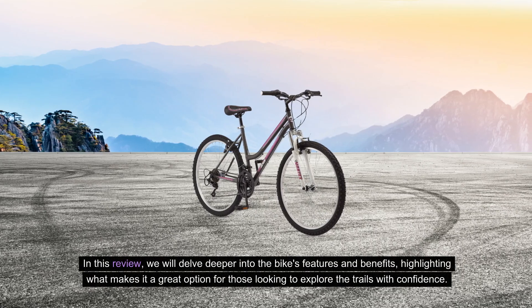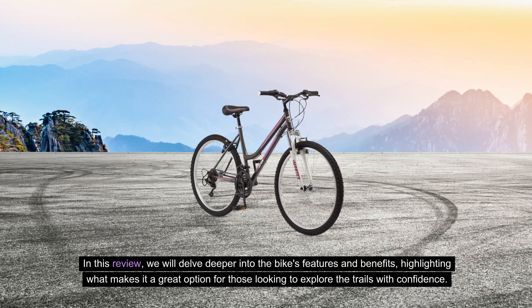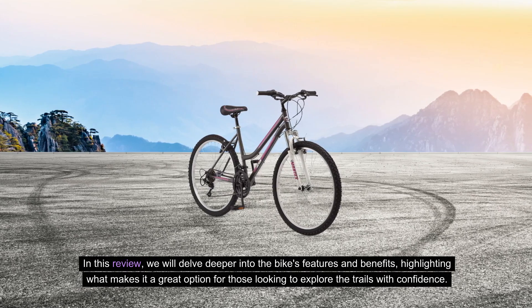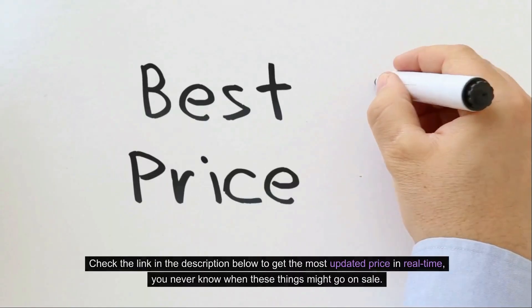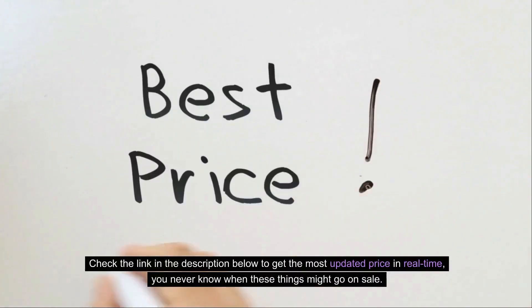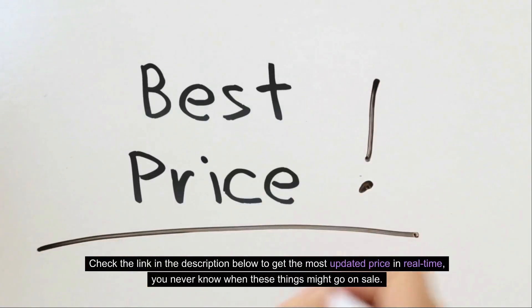In this review, we will delve deeper into the bike's features and benefits, highlighting what makes it a great option for those looking to explore the trails with confidence. Check the link in the description below to get the most updated price in real-time — you never know when these things might go on sale.